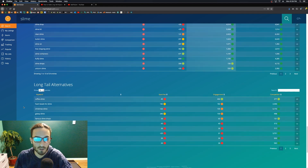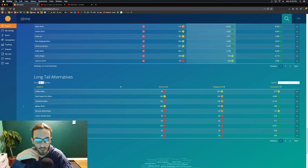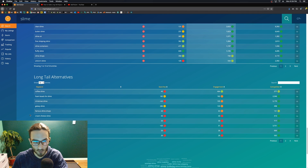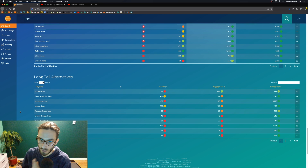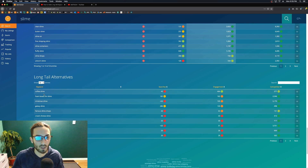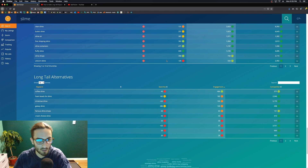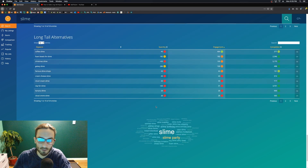Here are the long tail alternatives, and these long tails you can use as inspiration for your own or you can use them directly. For example, cream cheese slime isn't ranking well on its own here, but you could combine it — 'cream slime' and 'cheese slime' might both be good, and then in the title you put 'cream cheese slime.' You can also filter these long tail alternatives by engagement, which is another powerful thing to look at when choosing your SEO with Marmalade.